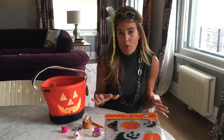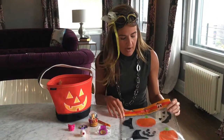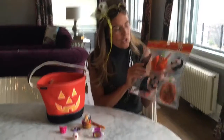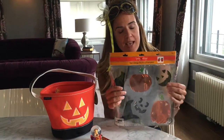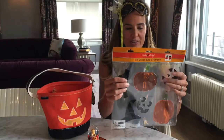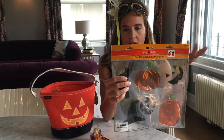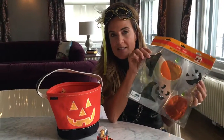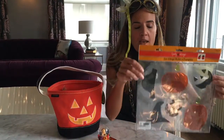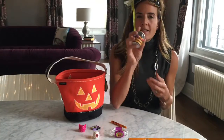I want to talk about some fun, inexpensive ways to celebrate Halloween. First of all, I love these gel clings for the window. We live in an apartment and these gel things just stick right to the window — they're really cool. They come in all different holiday assortments. I'm actually going to surprise the girls when they come home today; this is going to be on the kitchen window.